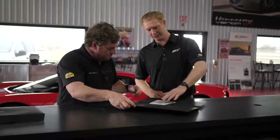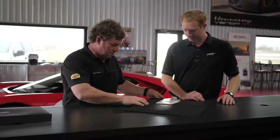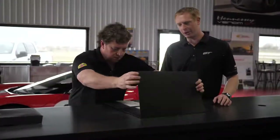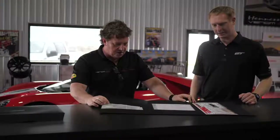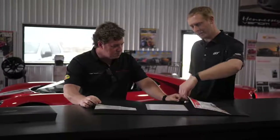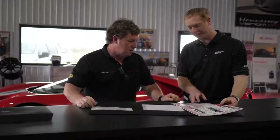Inside here you've got your build photographs on the first side. And then open it up — there's a spec sheet in the center, and then a window sticker. So it's got the window sticker, build sheet, and build photos.